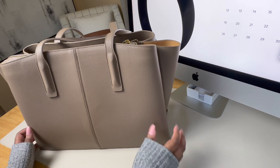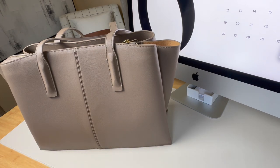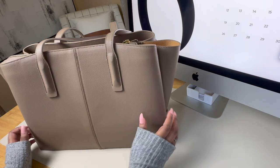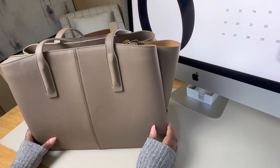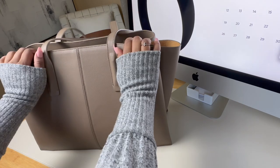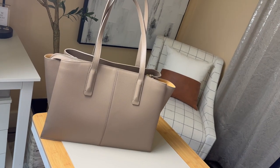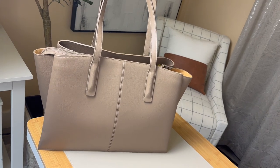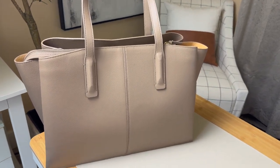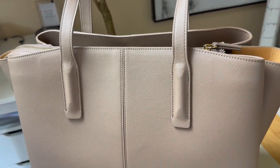I was looking for a larger bag that could hold my planner, my work laptop, and my water bottle, and I also wanted one that I could put all of my purse items in. So for me this serves as my sort of one bag carry-all. This bag is really gorgeous. It's got really clean sharp lines that give it a very modern, very chic and classy look to it.